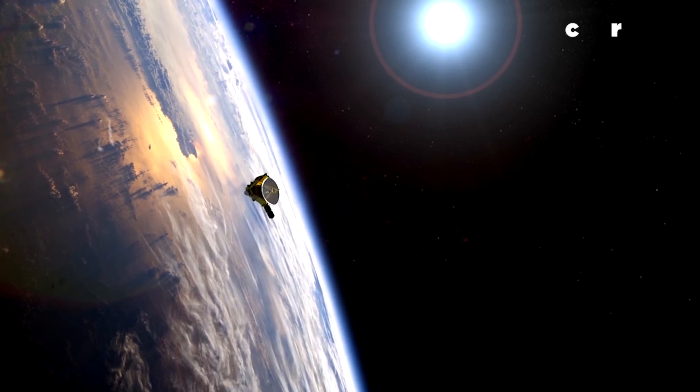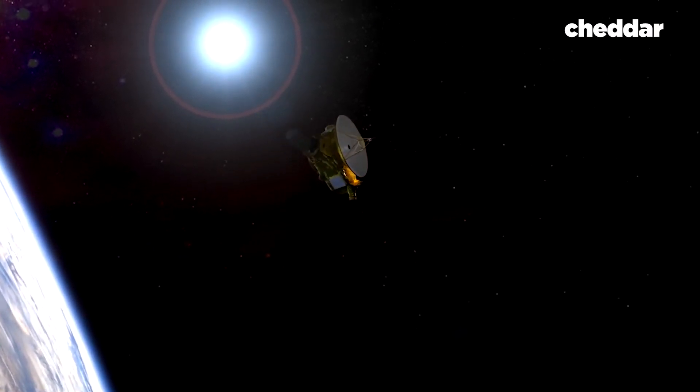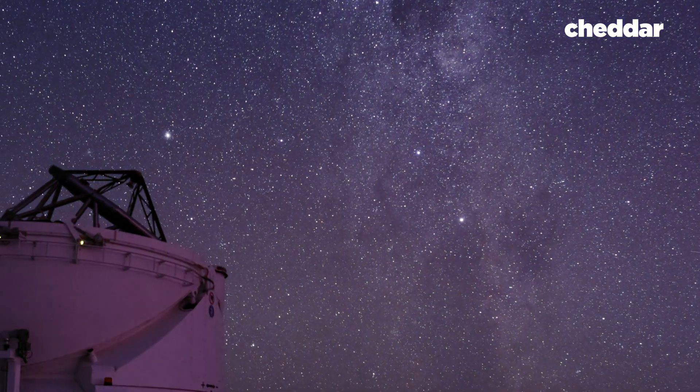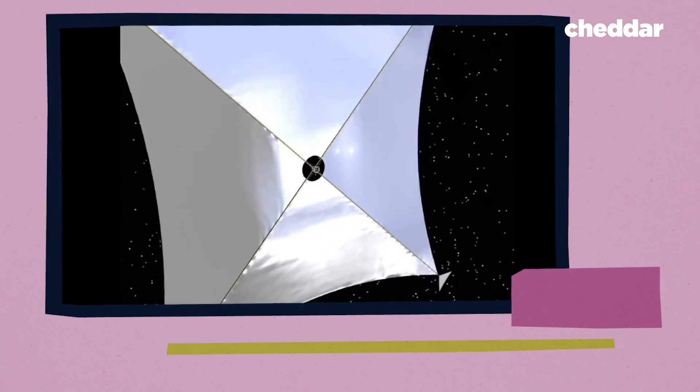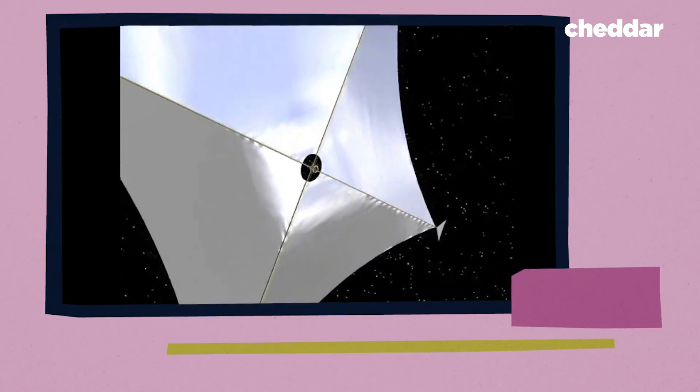What if I told you our ability to travel faster and further in space was on the verge of a major breakthrough? That we could reach spaces we never thought possible over the course of a lifetime? Well, we may be able to do all that soon with the help of sails — solar sails.